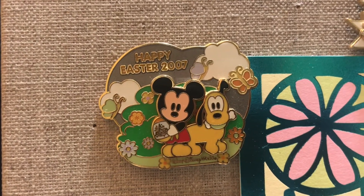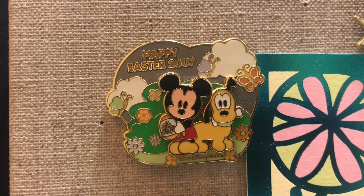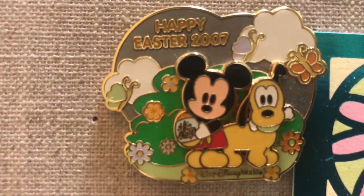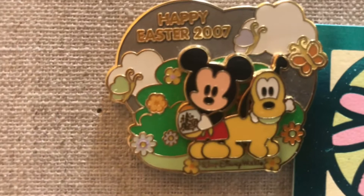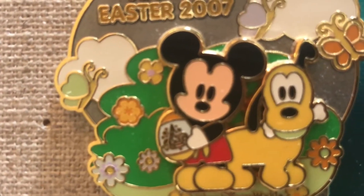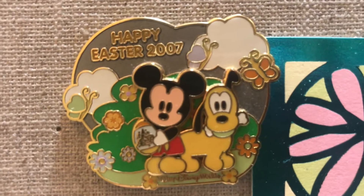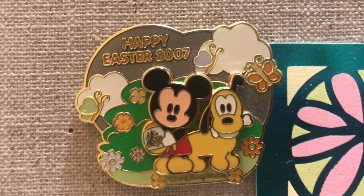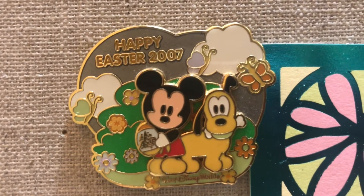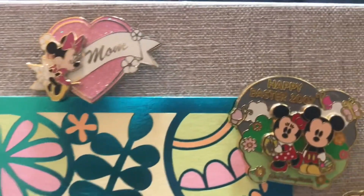This is the Happy Easter 2007 pin — it's a cute little pin-on-pin element. I love Pluto's face with his little ear cocked up to the side, and I love the design on Mickey's Easter egg. This is actually a numbered pin — it was number five out of five of that year's collection, and it is a limited edition of 1500.